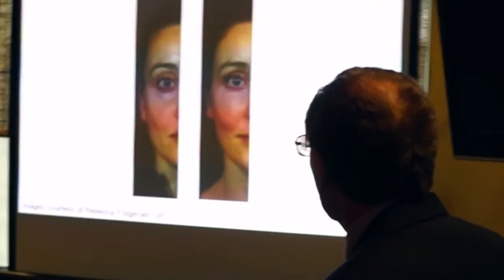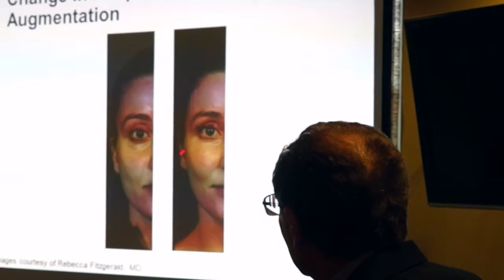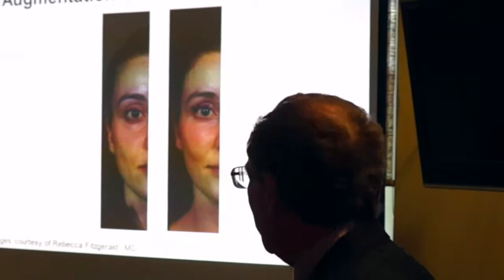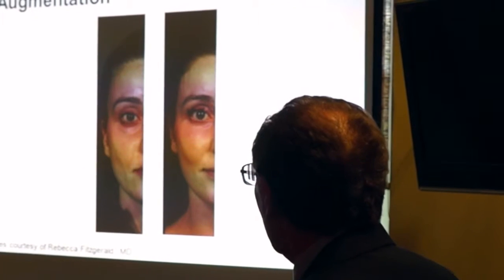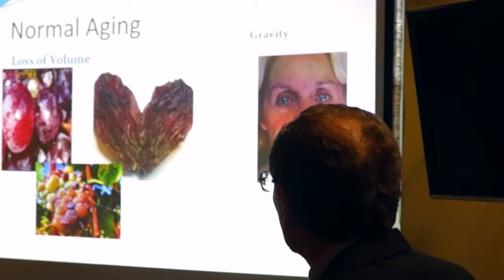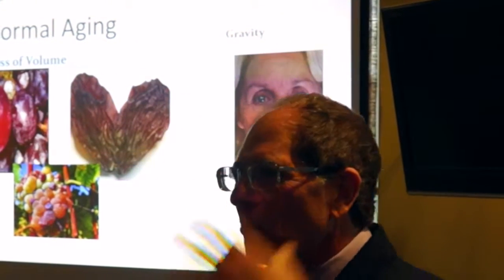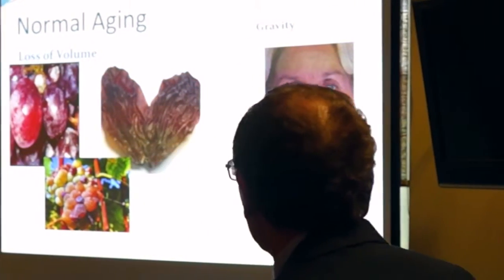Here's another example. This woman is in her thirties. Here's the before, and just by filling in, all of a sudden she looks robust, she has this vitality and youthfulness. So what is normal aging? Normal aging is going from a grape to a raisin — we simply lose our volume. We go from an inflated balloon to a deflated balloon. That's how we all age.